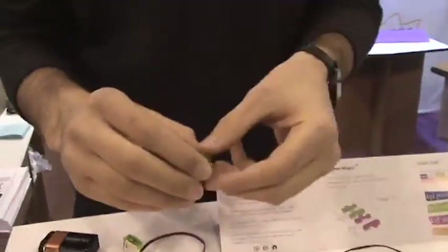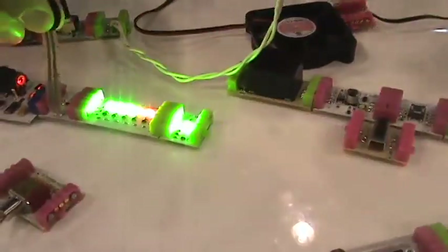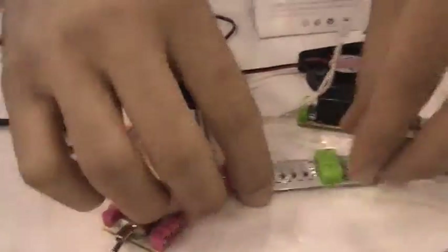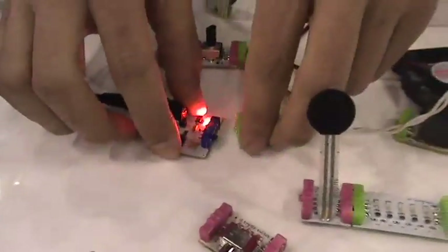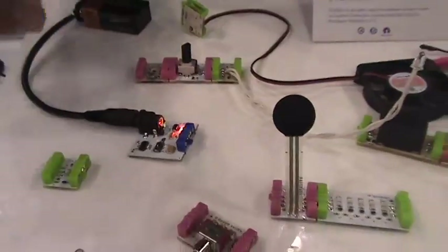You have a color coding here — can you tell me a little bit about it? Sure. We have green modules which are outputs. The simplest circuit you'd have would be a blue module, which is power, and then a green module, which is an output. Just a quick little snap and you already have a circuit working.